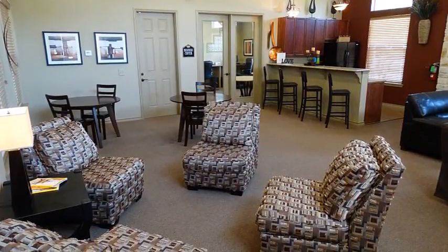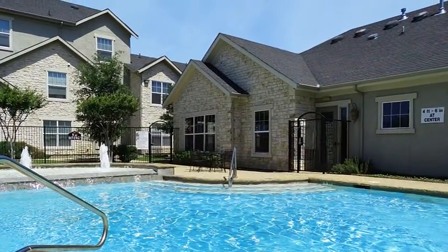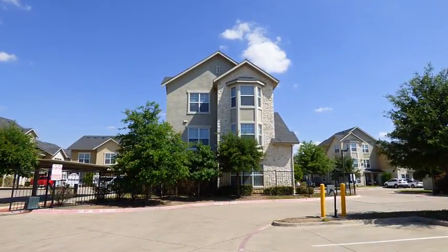Convenience, affordability, and all of the amenities you want in one location. Yes, Allsbury Villas is a great place to call home. Come see for yourself today.